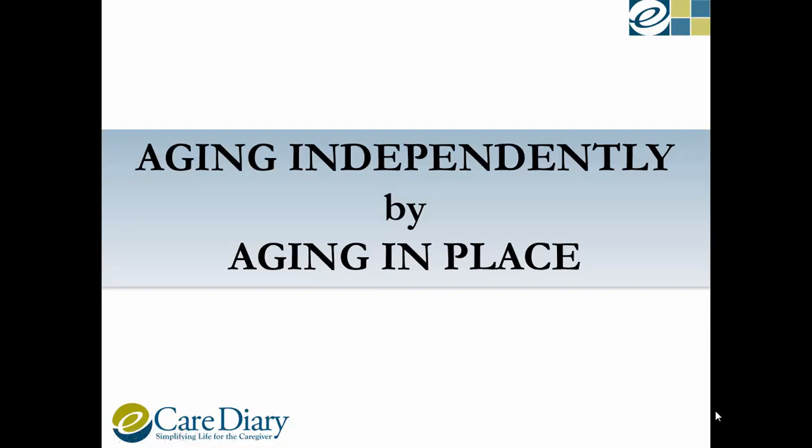Welcome to eCareDiary.com's Caregiver Tips and Clips. I am your host Meghna Peretar. Each week we will focus on a caregiving issue in the form of a short educational video. The subject of today's video is Aging Independently by Aging in Place.